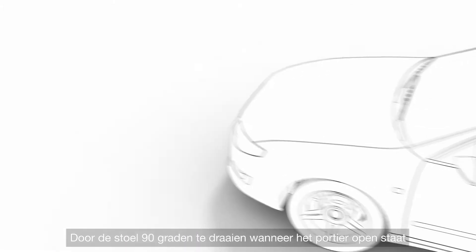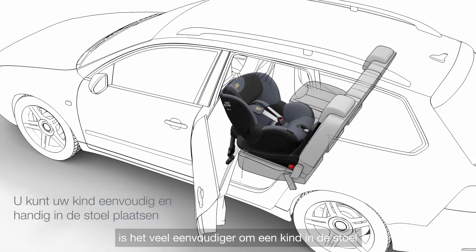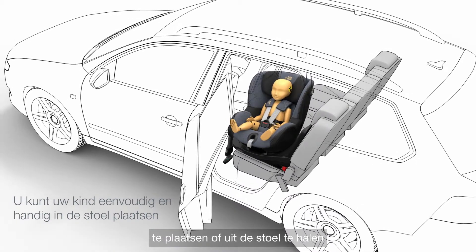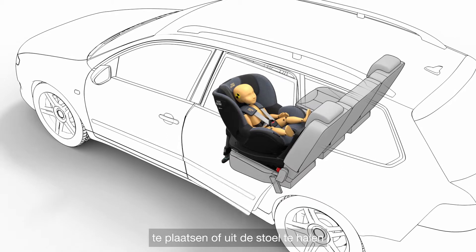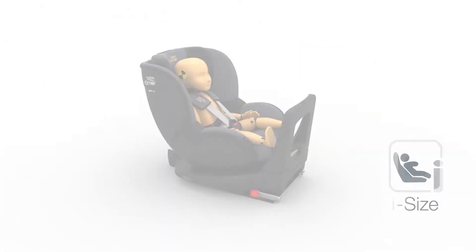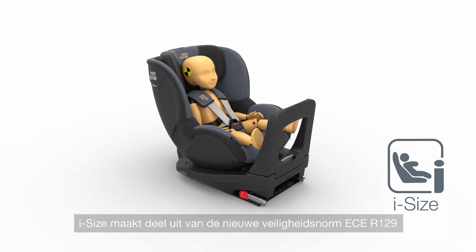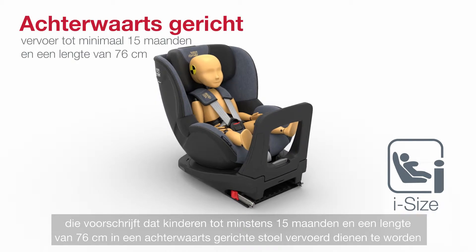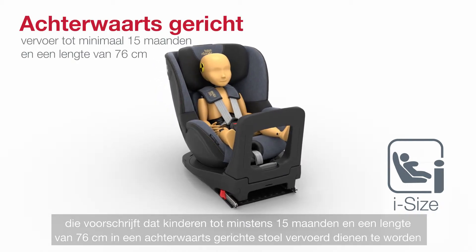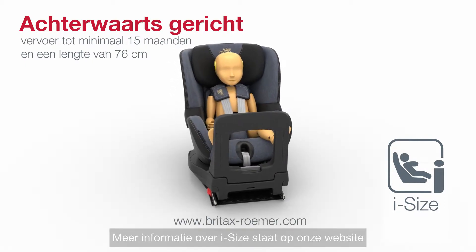Turning the seat 90 degrees to the open door of a parked car makes it much easier and more convenient when placing your child in and out of the seat. iSize is part of the new safety regulation ECE R129, which stipulates rearward-facing travel for children up to at least 15 months and 76 centimeters in height. You'll find more information about iSize on our website.